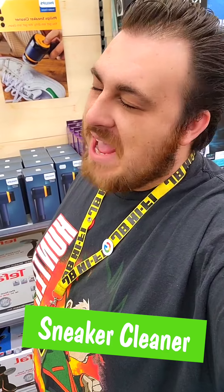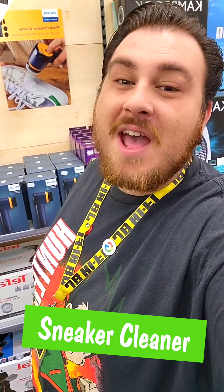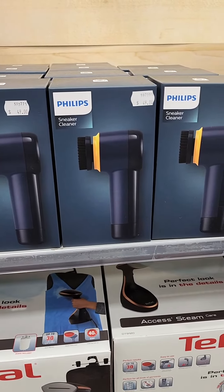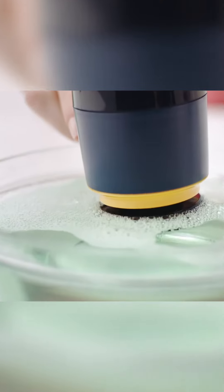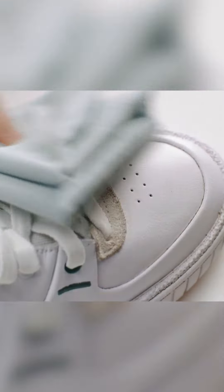Sneaker lovers, do we have some good news for you. Keep your kicks slick with this sneaker cleaner, complete with three brushes for different materials. It's now easier than ever to keep those investments in best nick.